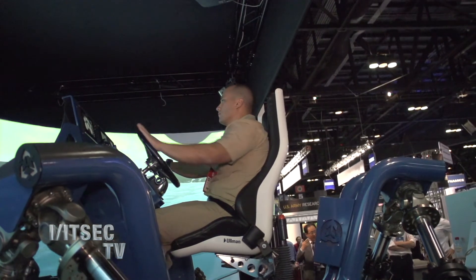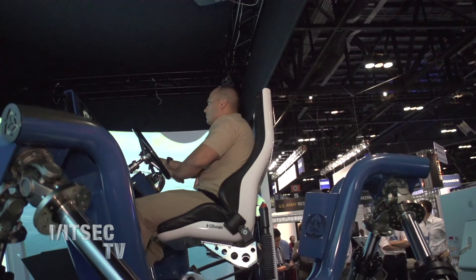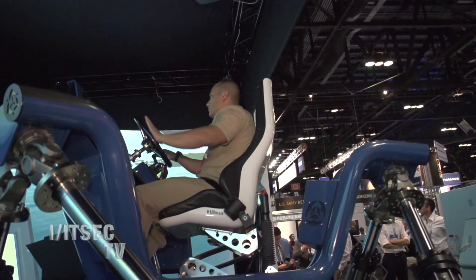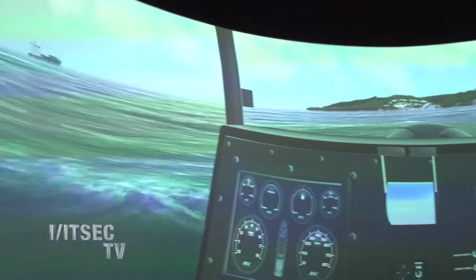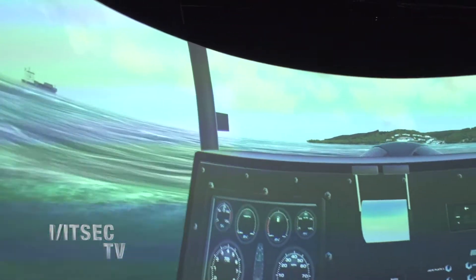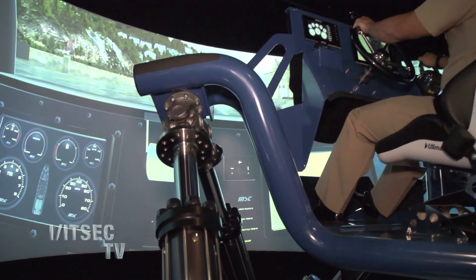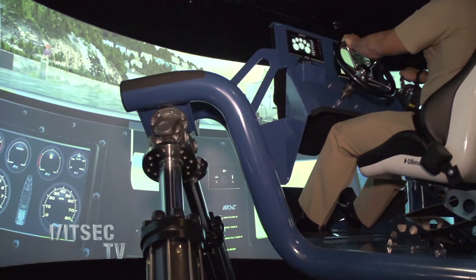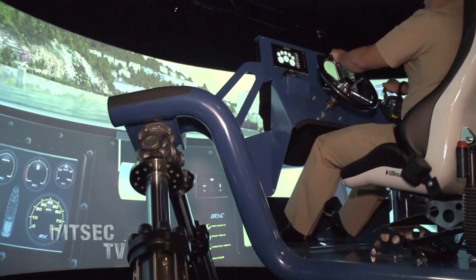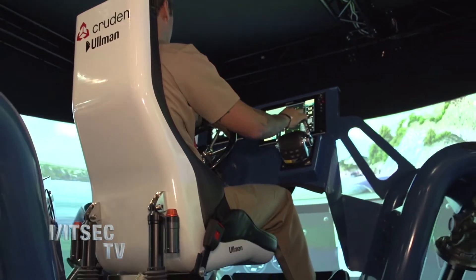The biggest advantage of having a simulator like this is that you train the whole crew. What we have here is a technology demonstration — it's a one-person simulator. Typically our customers have at least a driver and a navigator for high-speed navigation. You can add an electro-optics operator, you can add a watchman or gunner systems. We integrate all the familiar weapon training systems you can find here on the show. They integrate very well with this platform for fire and maneuvering.